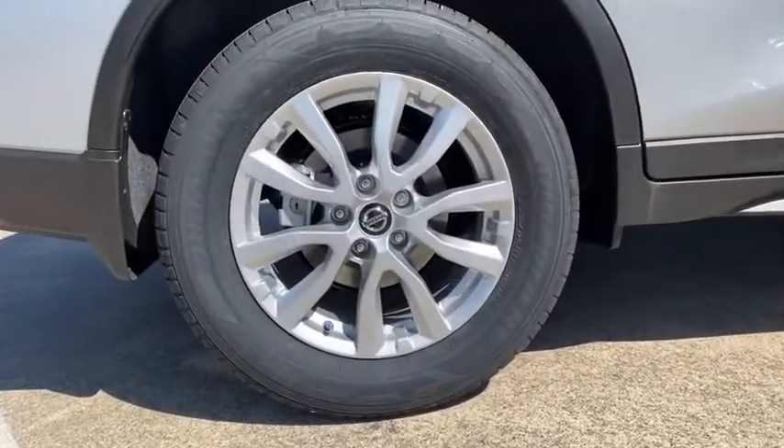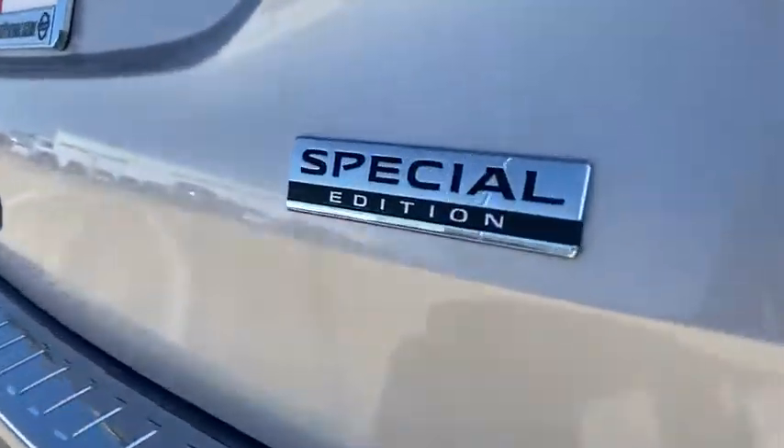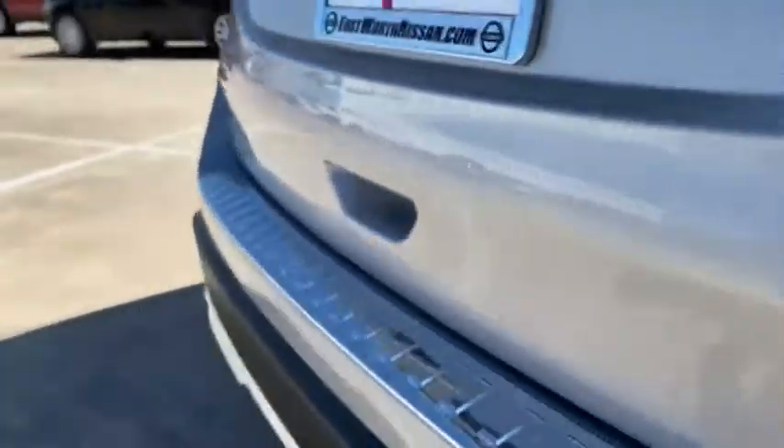Trip computer, power windows, security system, CD player, heated front driver and passenger seat, remote keyless entry, brake assist, tachometer.